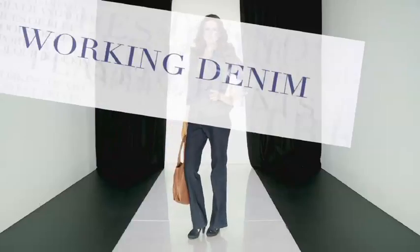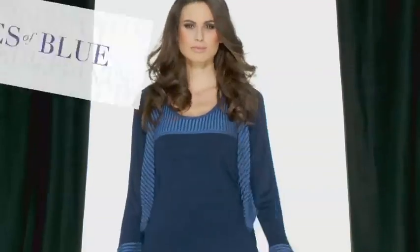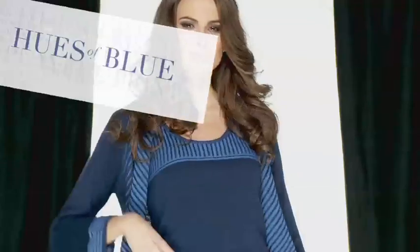Denim is a really important look and this is smart enough to wear to work. Wear blues together from oceans, flowers and sky blue to create this stylish look.